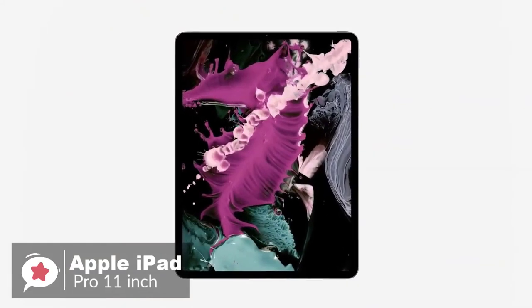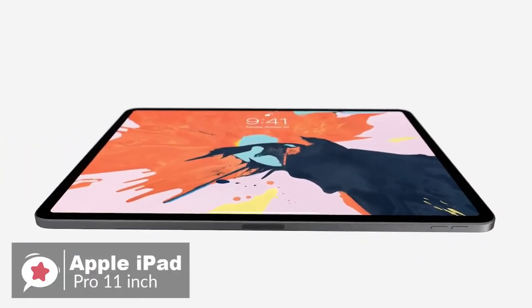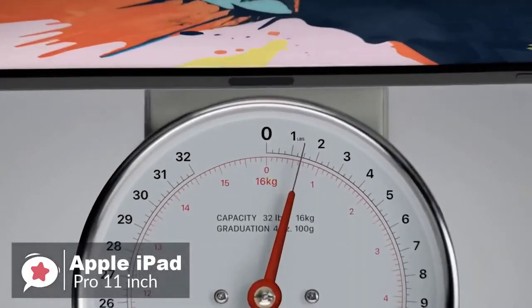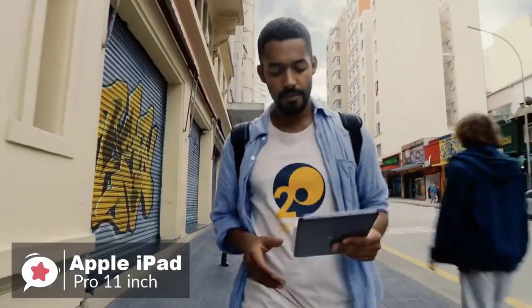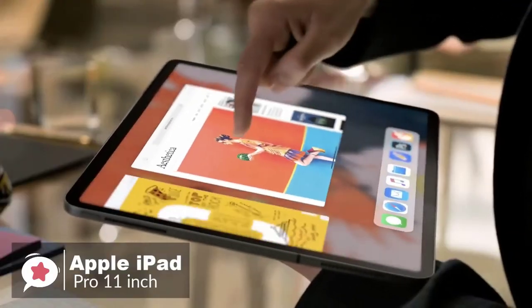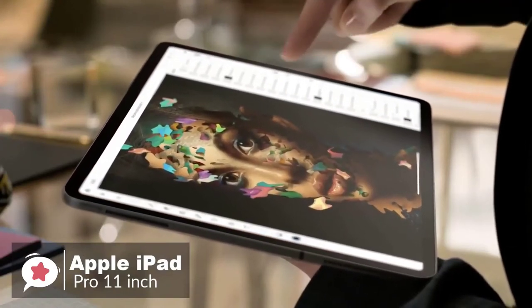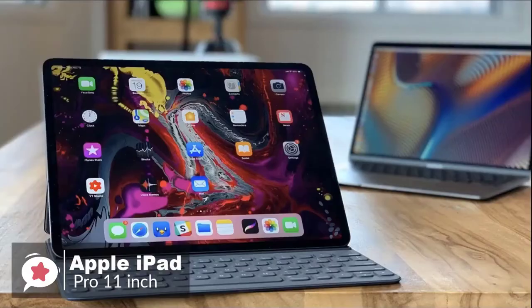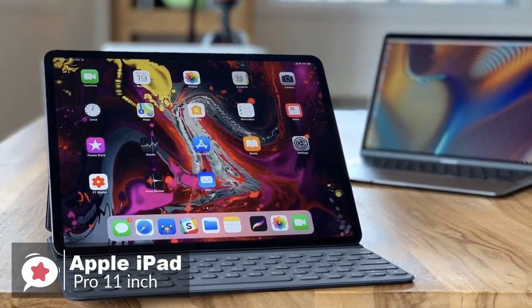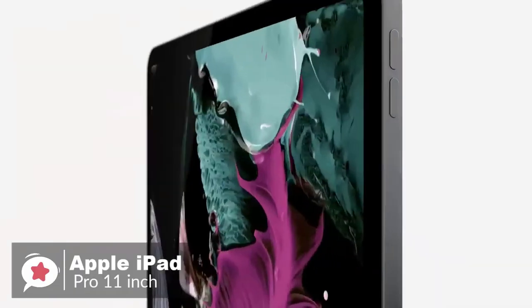It measures 247.6 by 178.5 by 5.9 millimeters and weighs 468 grams. The screen is branded Liquid Retina and has rounded corners using the same pixel masking techniques as used on the iPhone XR, as well as a new backlight design, support for wide color, True Tone, and 120Hz ProMotion technology.